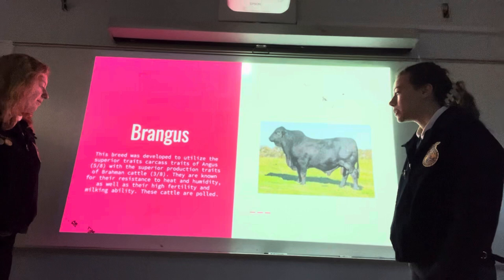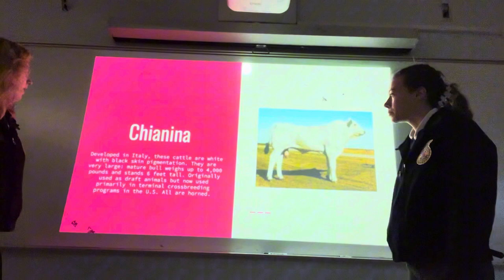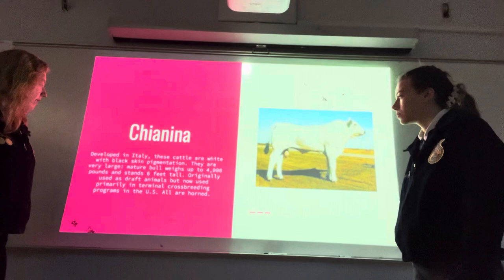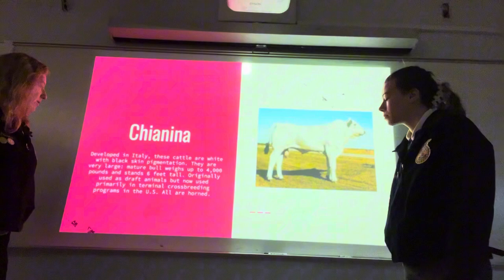Chianina: developed in Italy, these cattle are white with black skin pigmentation. They are very large — a mature bull weighs up to 4,000 pounds and stands 6 feet tall. Originally used as draft animals, but now used primarily in terminal crossbreeding programs. In the U.S., all are horned.